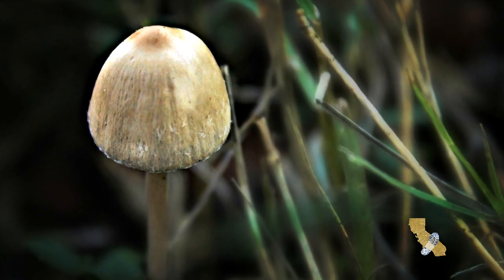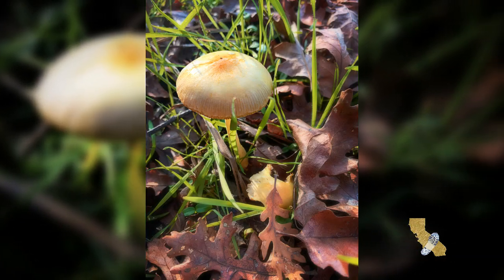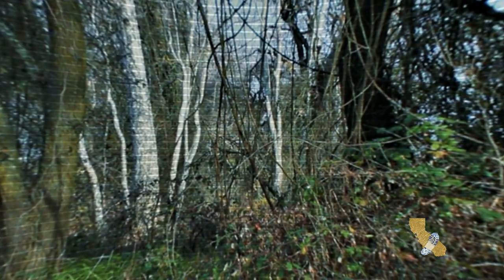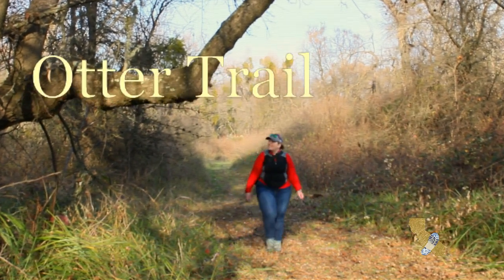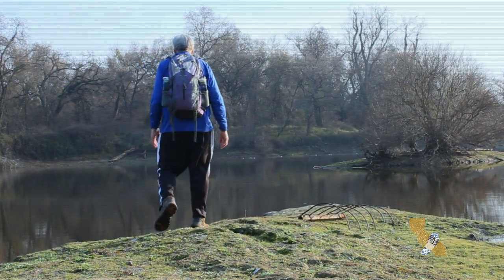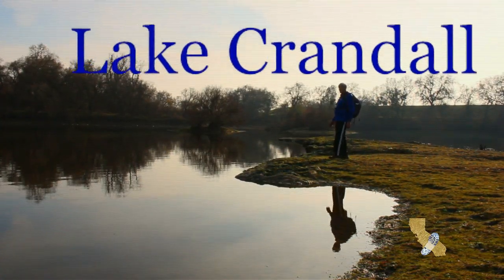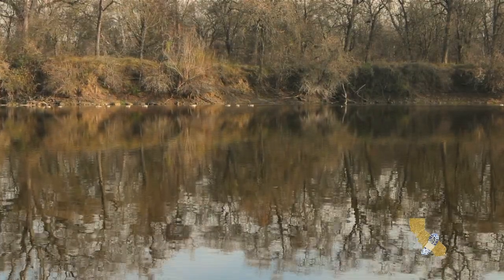Mushrooms flourish in the damp forest soils. There was a discovery around every bend in the trails.